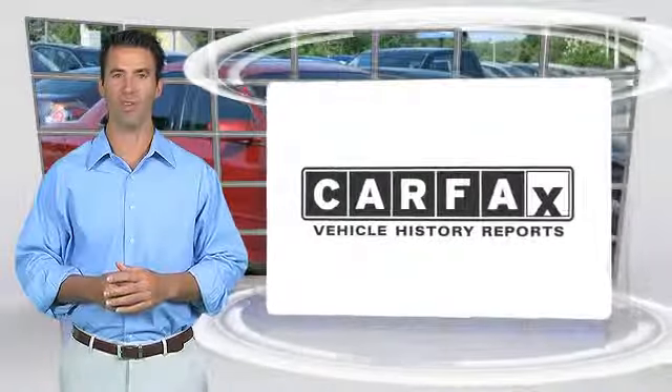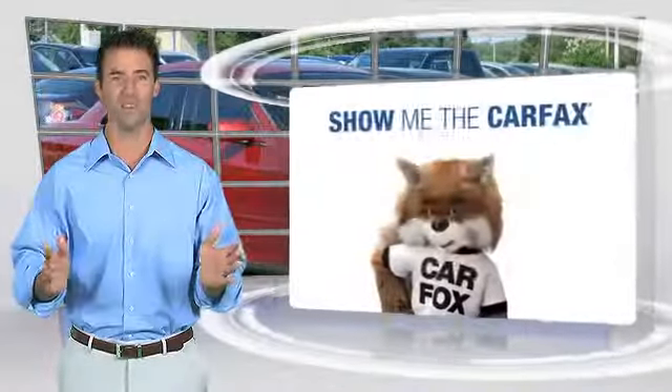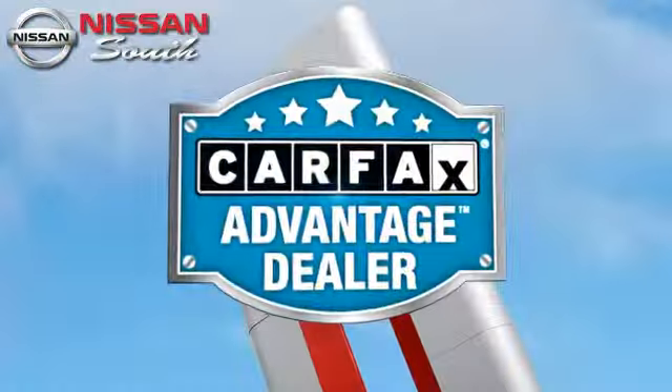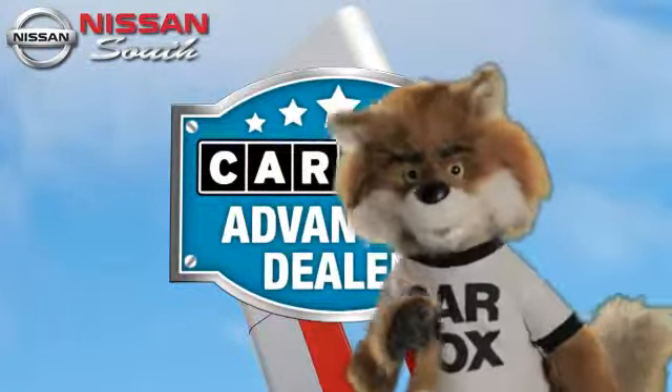Here's another high quality vehicle with the Carfax Vehicle History Report. Be sure to find a complimentary copy of this report online or contact the dealership. This vehicle qualifies for the Carfax Buy Back Guarantee. Just say show me the Carfax, at Nissan South Morrow, a Carfax Advantage dealer.